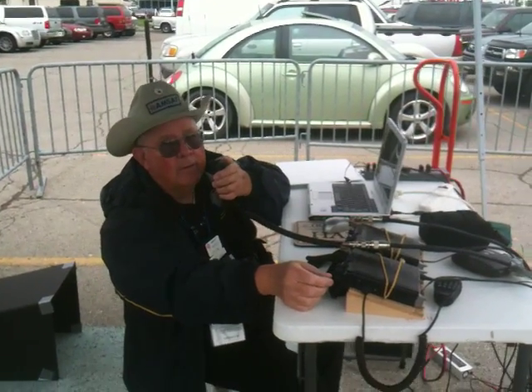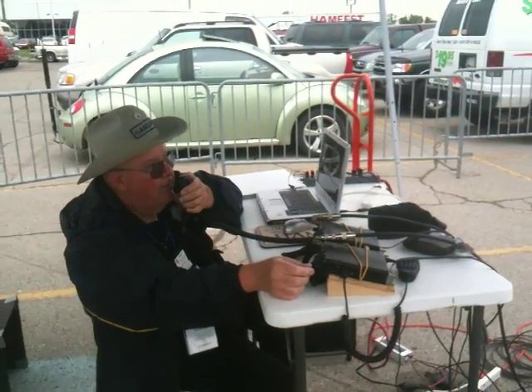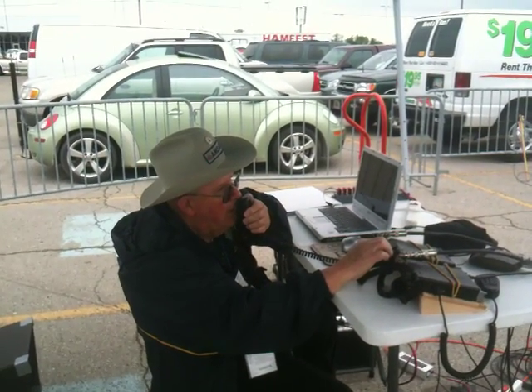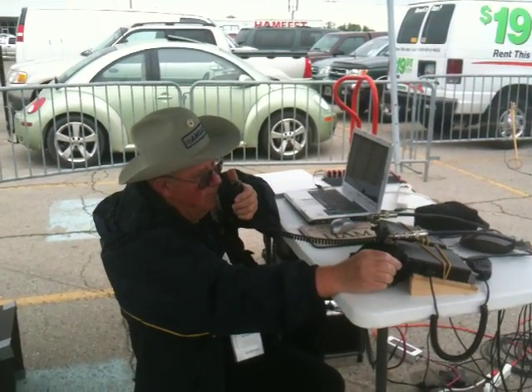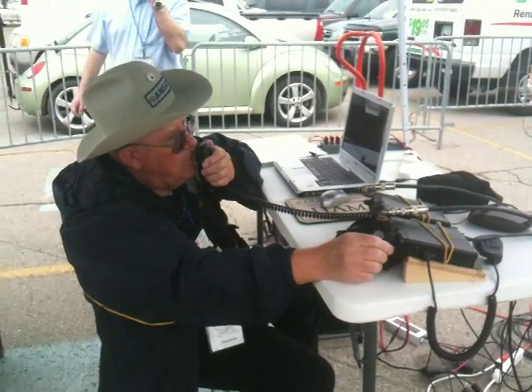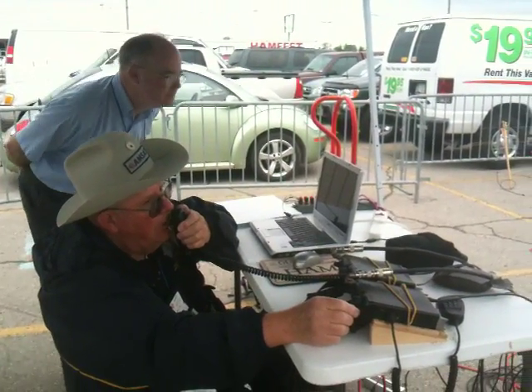Going to West Texas, 73, thanks for the contact, A-5PK. Okay, A-5PK, W-5IU. The W-6 was in there — the W-6 — this is W-5IU.